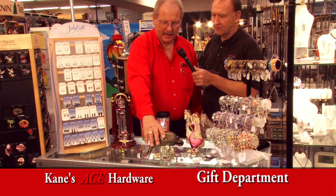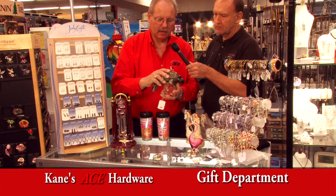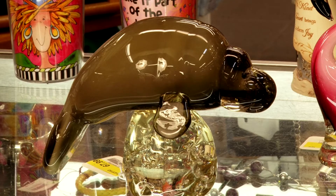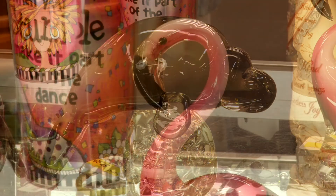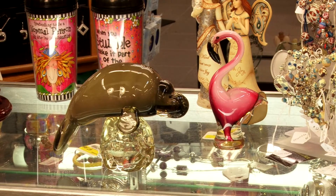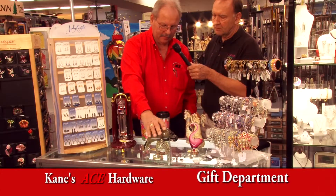One we have here is by Dynasty Glass. This is a company out of San Francisco. Each one of these is hand-blown with the older methods. The only tools they use are fire and wet newspaper to shape these and to create a gift item. Beautiful.